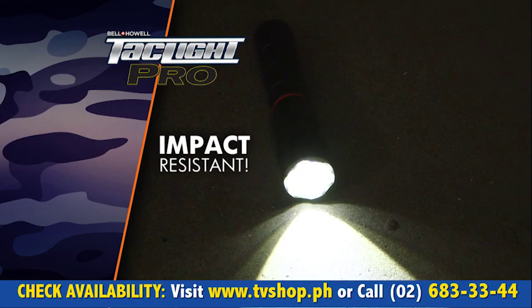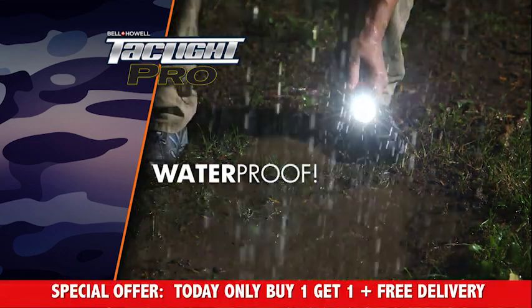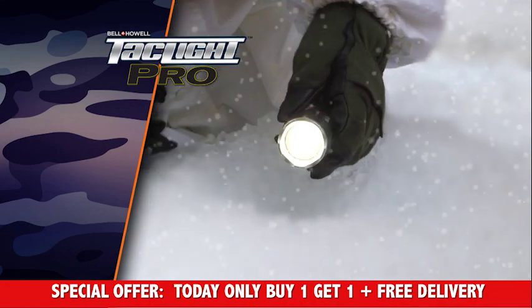Drop it on the ground, and it keeps right on working. Drop it in water, and you still don't have to worry. No matter how extreme the conditions, you can always rely on a TacLite.